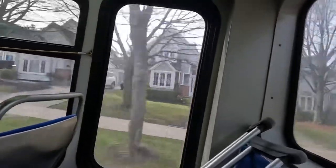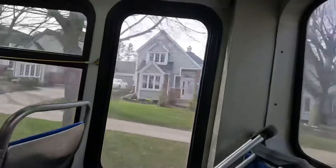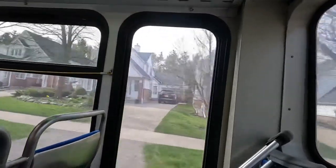We're going up the hill, as you can see from the horizon leveling.